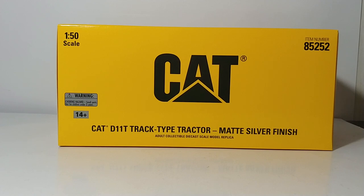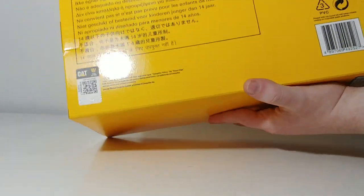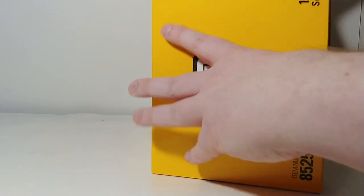Let's take a look at the packaging. The Commemorative Series comes in its own style of packaging — not like the Highline or Core Classics series. The outer packaging is like a CAT shoebox style: very professional, very plain, yellow with the CAT logo. It reads 'D11T Track Type, Silver Finish, 85252.' There are trademarks and a scan code on the back. It's dare I say plain, but I like the plain finish.